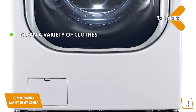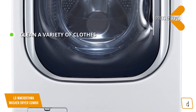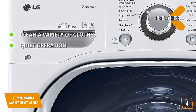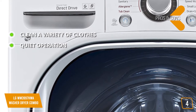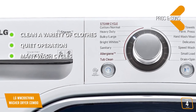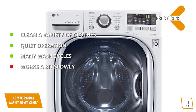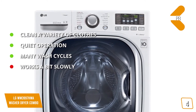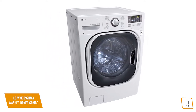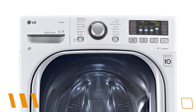The pros include the ability to clean a variety of clothes without damaging them, quiet operation thanks to its true balance anti-vibration system, and 14 wash cycles providing plenty of options for lots of different types of clothes. The con is that this washer dryer works a bit slowly according to some customers. It features a main knob and touch controls on the front panel that allow you to choose which settings you want for each load.